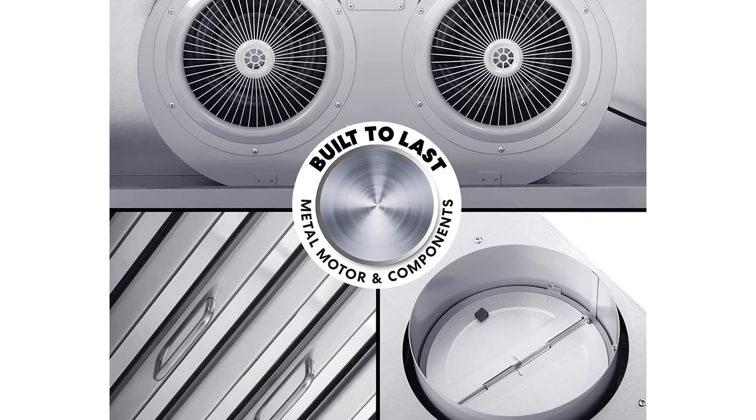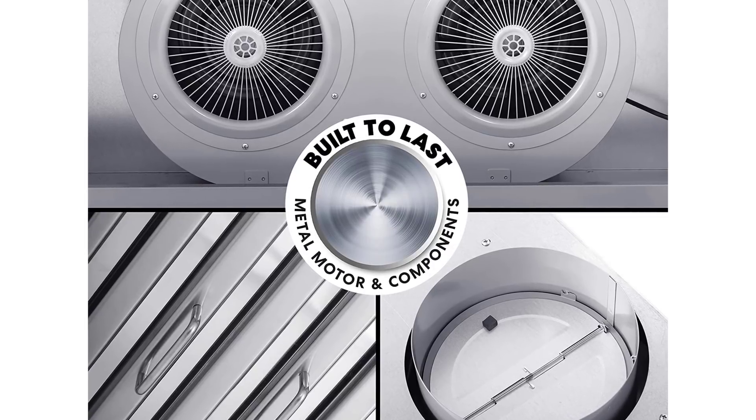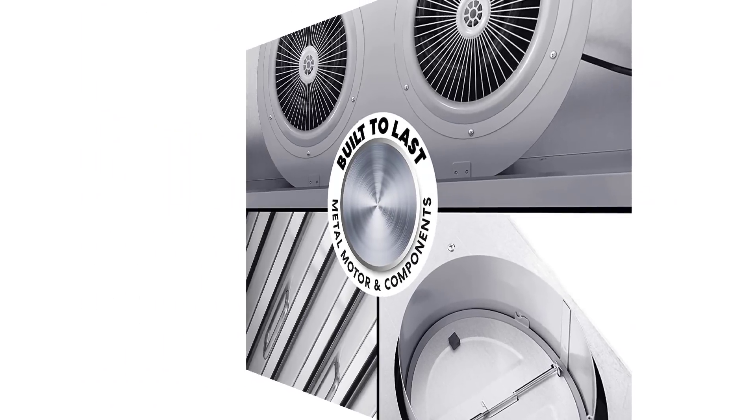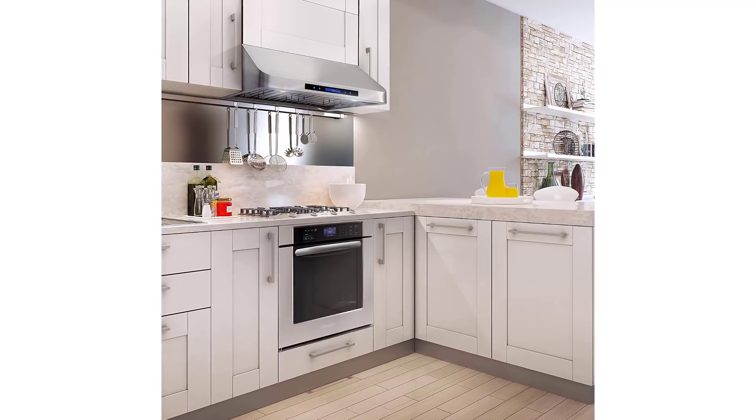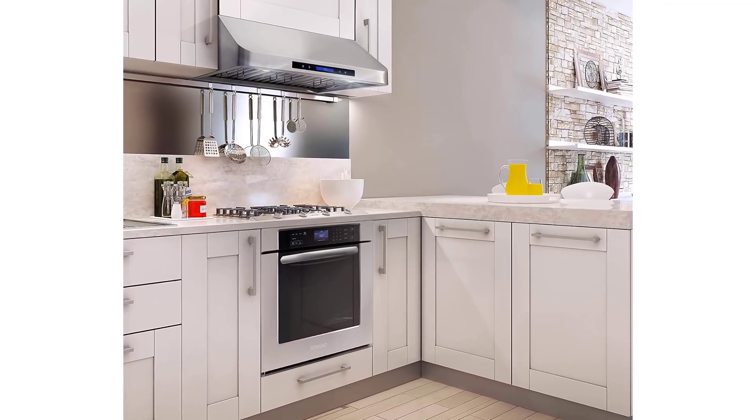Contemporary modern design: the commercial pro style canopy range hood is both elegant and powerful, adding sophistication to your kitchen. Made of premium 430 grade, 18 gauge thickness stainless steel, with a 7.5 inch round top vent.